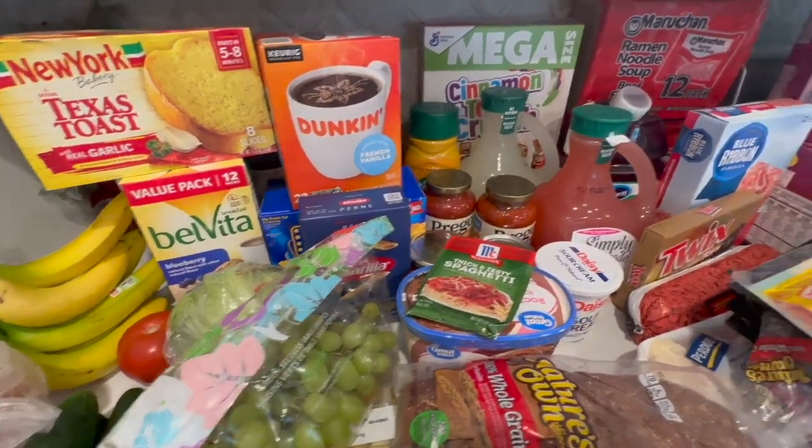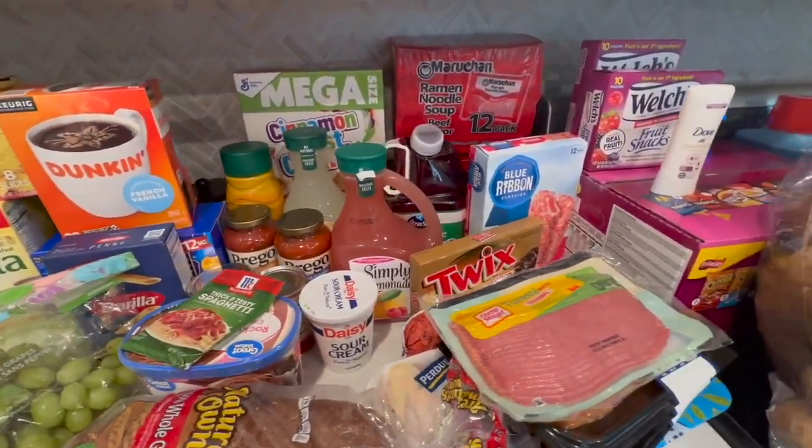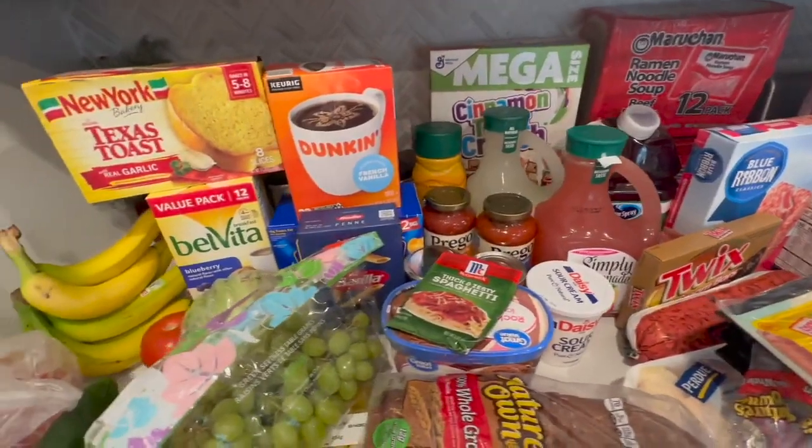Welcome, or welcome back to my channel. It's your girl Britney here. You have just tuned into Beauty by Brit x3, and in today's video, as you can see by the title, it's another grocery haul, another weekly haul.